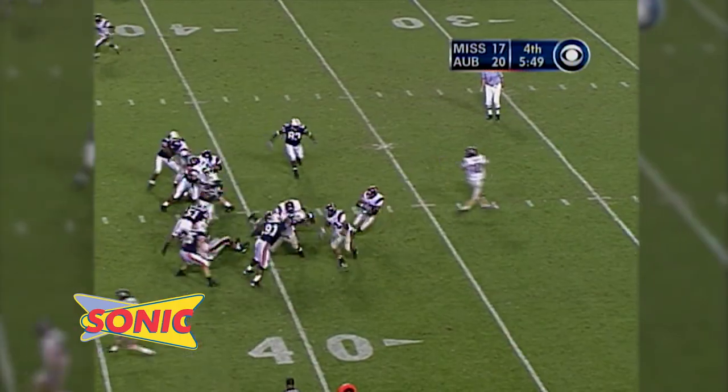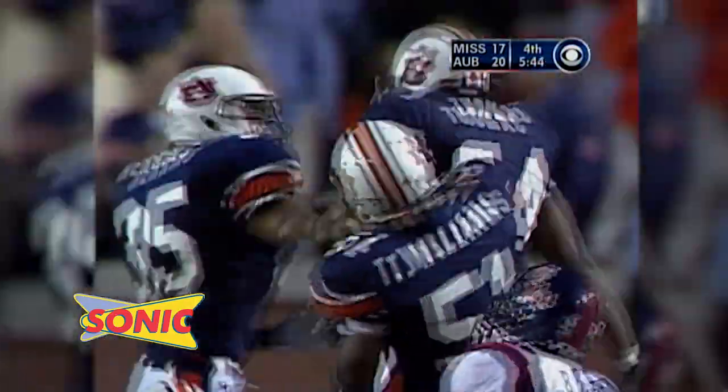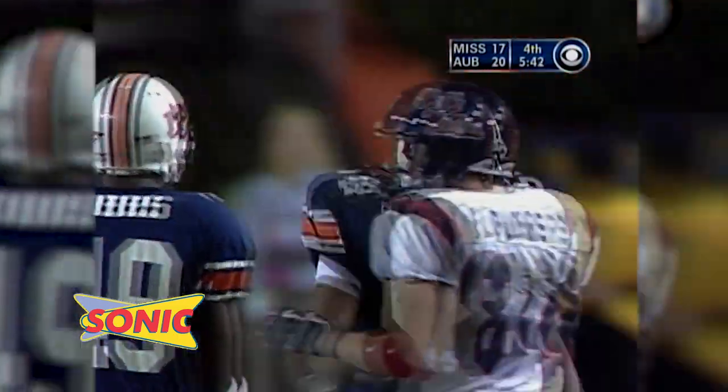They're in an eye formation from the 40. Second and five. There's the give — Jacobs left side, he's in trouble, nothing. Stopped at the 40. Third down and five, on the tackle Dontarius Thomas.